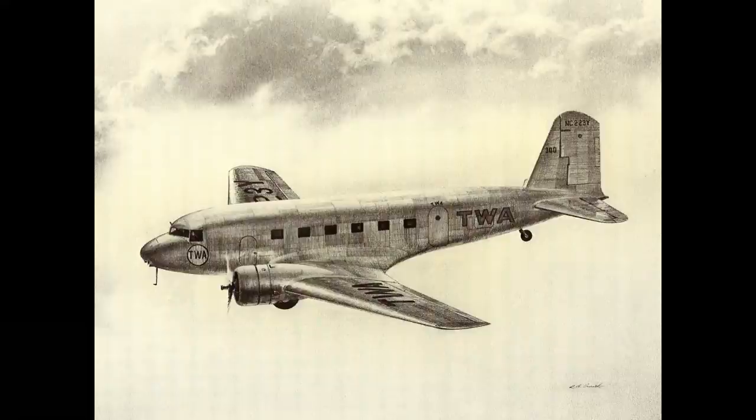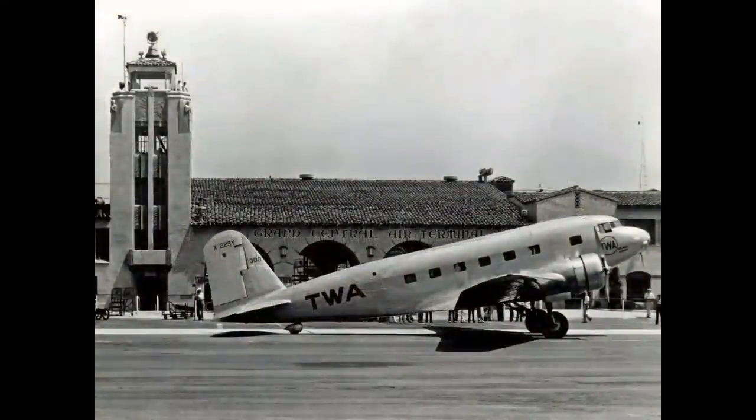Only one DC-1 was built. It first flew in July of 1933, carrying 12 passengers and two pilots. It had a max takeoff weight of about 17,500 pounds. It was powered by 690-horsepower Wright radial engines, and later 700-horsepower Pratt & Whitney Hornets. Maximum speed was 200 miles an hour. The range theoretically with passengers was 1,000 miles, but it was never put into airline operation — it was a proof-of-concept aircraft.